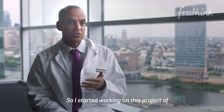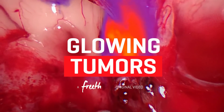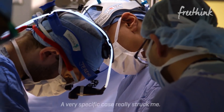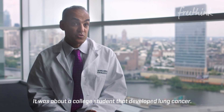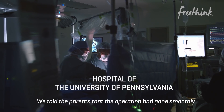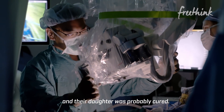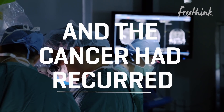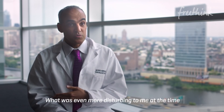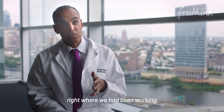So I started working on this project of making tumors glow. A very specific case really struck me — it was about a college student that developed lung cancer. We told the parents that the operation had gone smoothly and their daughter was probably cured. Three, four months later, the woman came back and she had recurred. What was even more disturbing to me at the time was the fact that the cancer had recurred really right where we had been working.